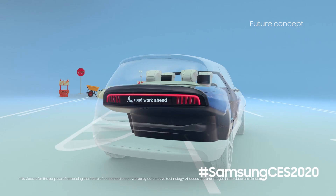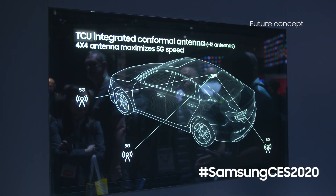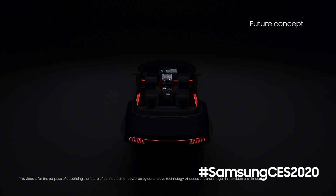With all the updates to the digital cockpit, the 5G telematics control unit is the most important, because everything this cockpit can be is powered by 5G.